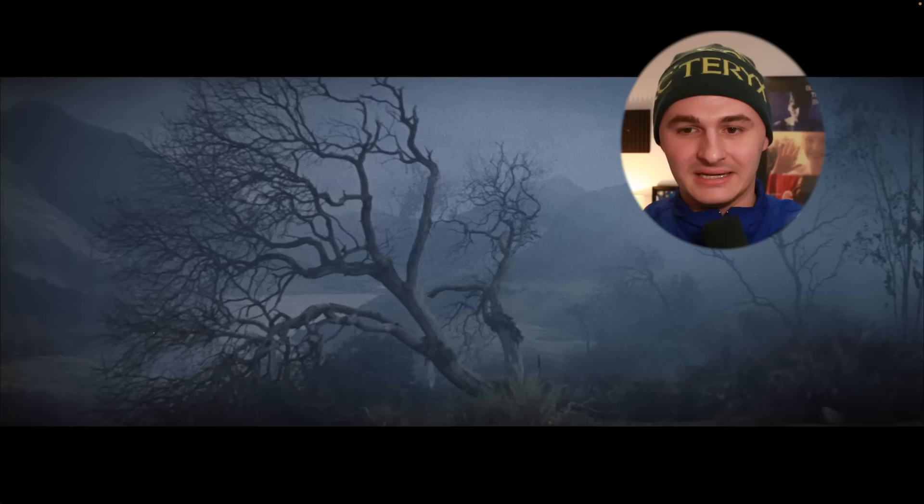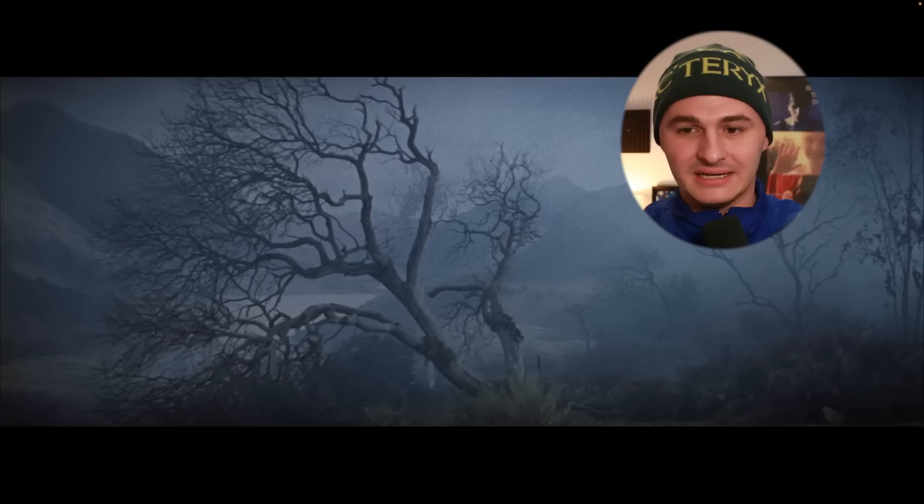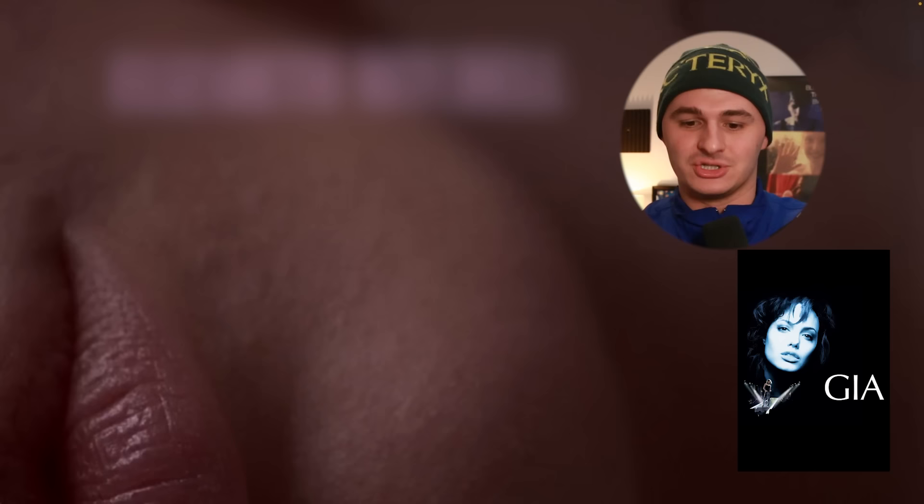Number two is Brigadoon — never heard of it. It is from the fifties, so I was right that it's a little bit older. It's a musical fantasy — I got that. I've never heard of this movie but it looks really great. Number three is Gia. That does sort of match the vibe — I was thinking very late nineties. I've never seen Gia, but I get the vibe.